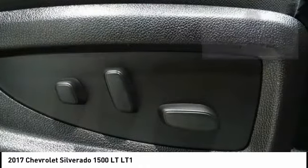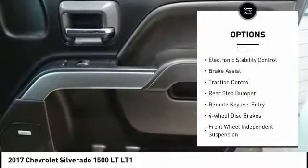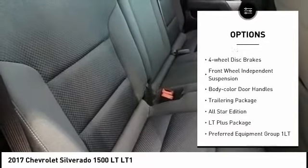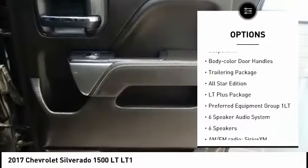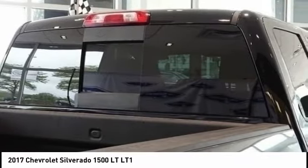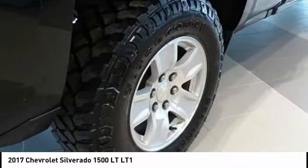Here are some of this vehicle's great options: towing package, electronic stability control, brake assist, traction control, rear step bumper, remote keyless entry, four-wheel disc brakes, front-wheel independent suspension, body color door handles, trailering package.